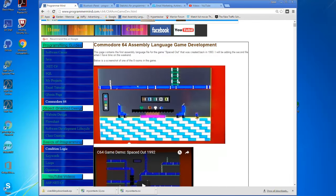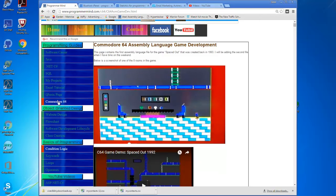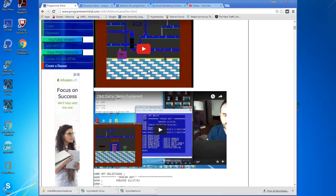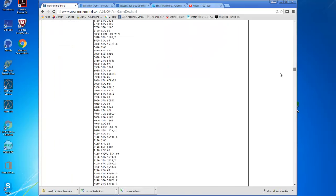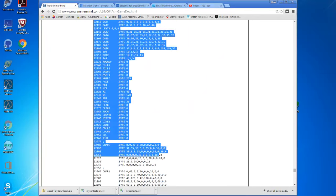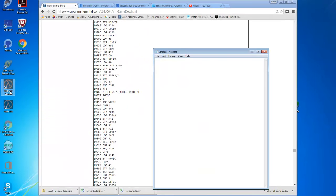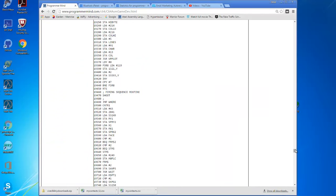This is the assembly language game development section. You'll notice these are older menus — I'm still replacing them with newer menus as I go along. These are older pages I need to update. This is all the code for the original game I built in 1992 for Spaced Out, which I remodified for the scrolling demo you saw earlier. I think it's most of the code if not all of it, and you can actually copy this too if you want and paste it wherever you want to use it.